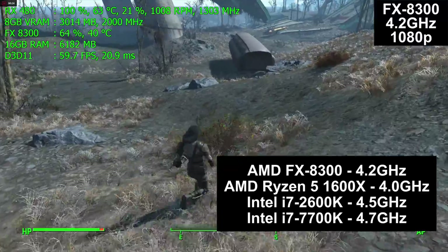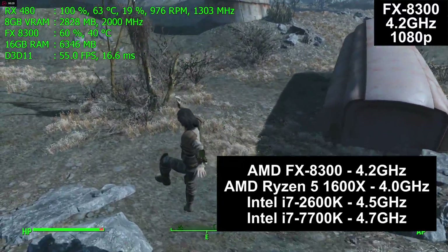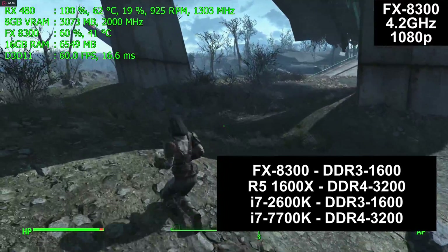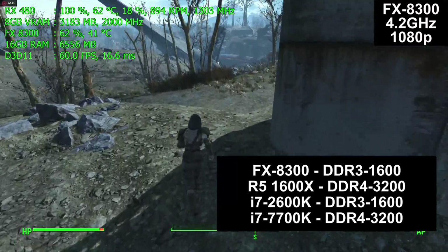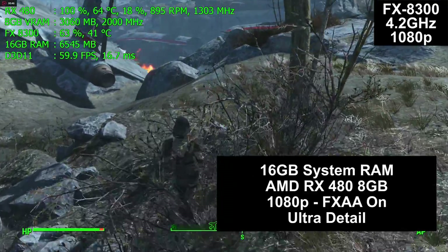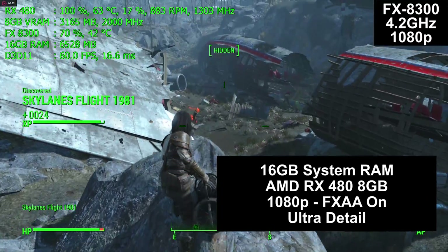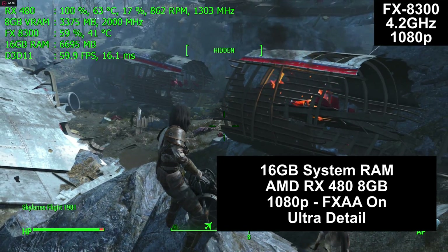The clock speeds you see on screen are overclocked and fixed — there is no turbo and no variability, so each processor is running constantly at those speeds. The two older systems have DDR3-1600 and the two newer systems have DDR4-3200MHz memory. All four computers have 16GB of system RAM, an AMD RX 480 8GB graphics card, at 1080p resolution, with detail settings that vary from game to game.